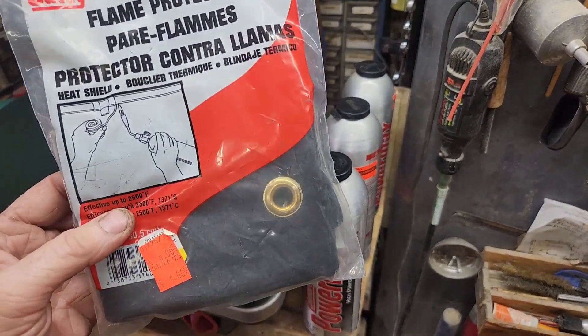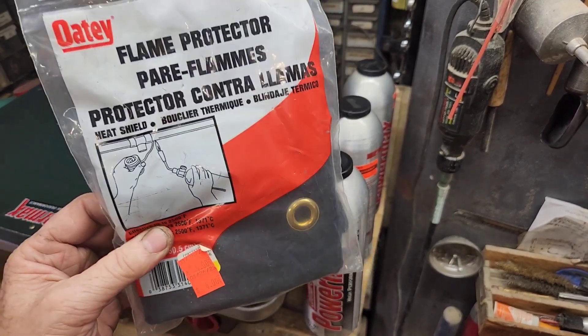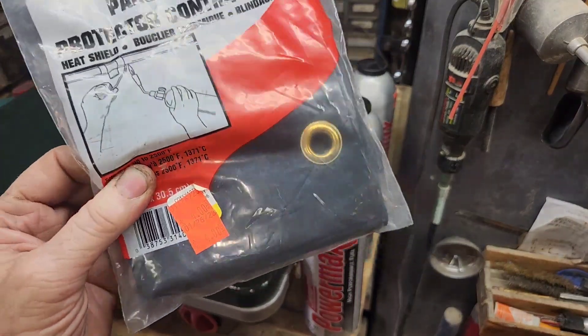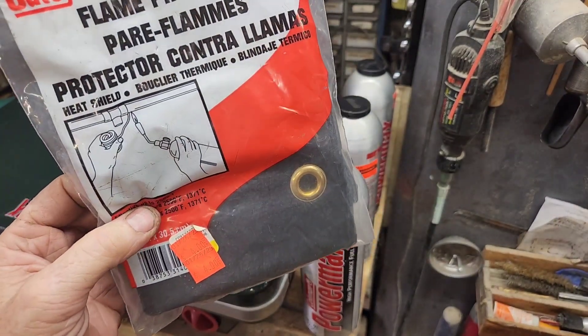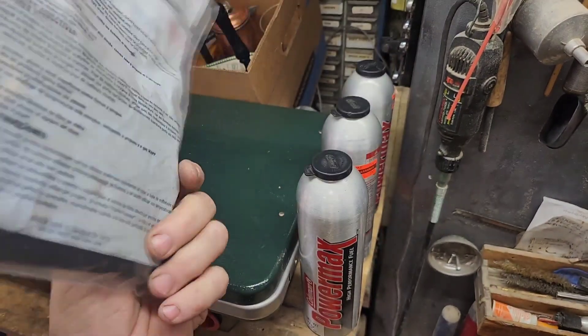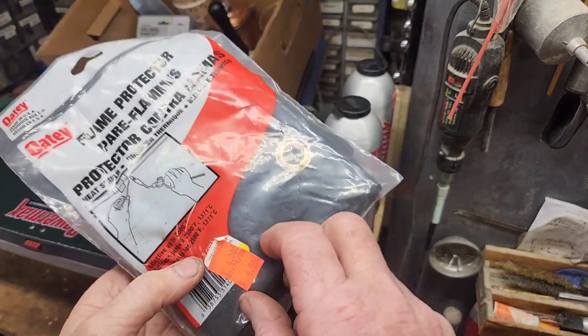Also from the ReStore, I found a package of carbon felt. This is great for making the alcohol stoves — it's fireproof felt. $4.00. I'm not sure what it costs new but I'm pretty sure it's a lot higher than that. I was tickled to find it.